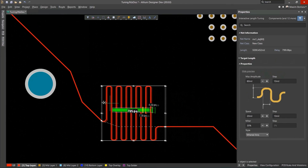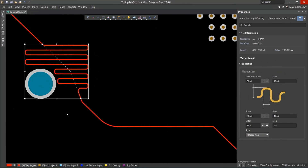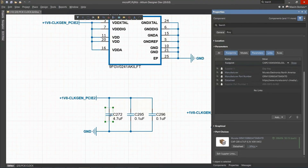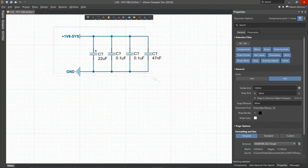Over 35 years of innovation and development focused on a truly unified design environment makes it the most widely used PCB design solution. With Altium Designer you can create PCB designs with an intuitive and powerful interface that connects you to every aspect of the electronics design process.